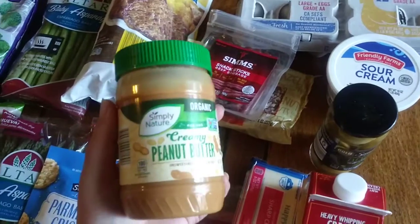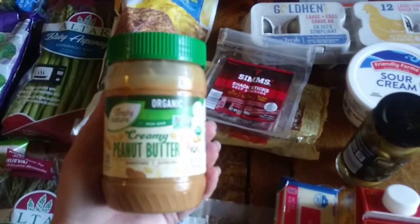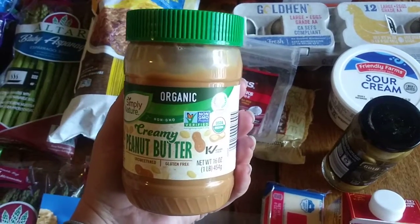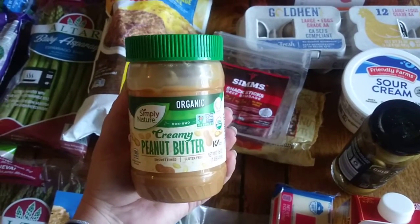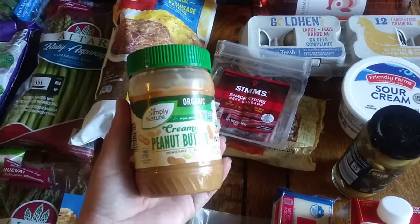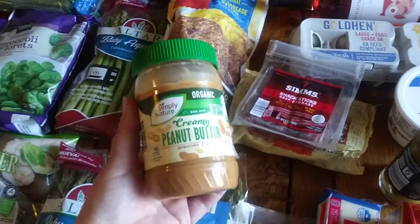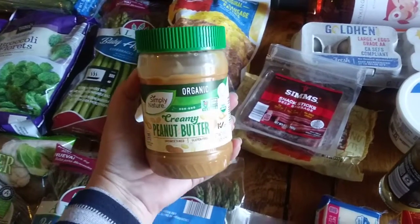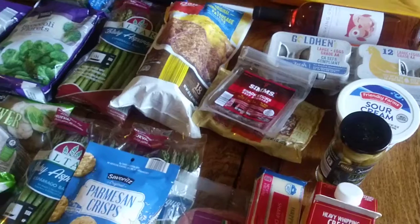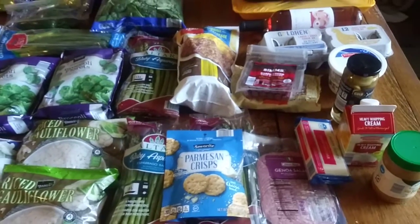Lastly for the low carb options, I got this creamy organic peanut butter. It's only $3.49, which is a great price for 16 ounces, and there's no added sugar — just peanuts and salt. We like putting this on our almond flour pancakes, or having it with celery or as a little dessert. I always have this peanut butter on hand.